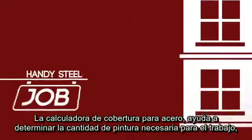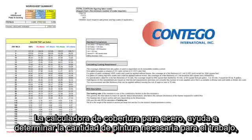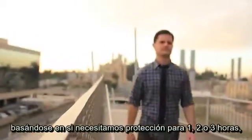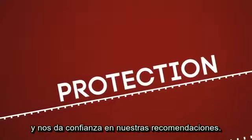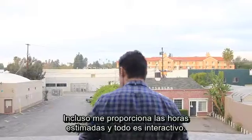Contigo's handy steel coverage calculator helps determine how much material is needed for the job based on whether we need one, two, or three hours of protection, and gives us confidence in our recommendations. It even gives me labor factors and it's all interactive.